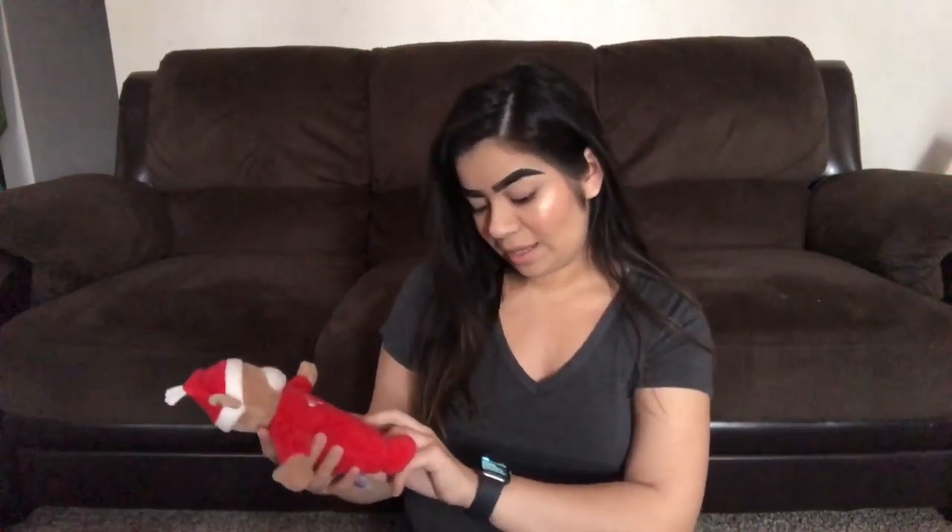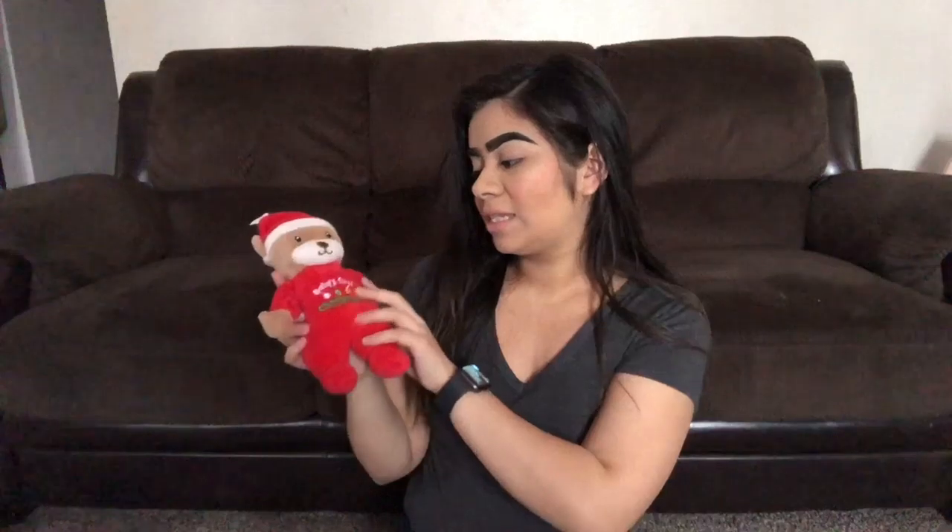The next thing I got for Landon was this 'Baby's First Christmas' toy. It's a little bear, costed $5.99 or $6.99, and he just loves this toy. The last thing I got at TJ Maxx was these Christmas treat ornaments.